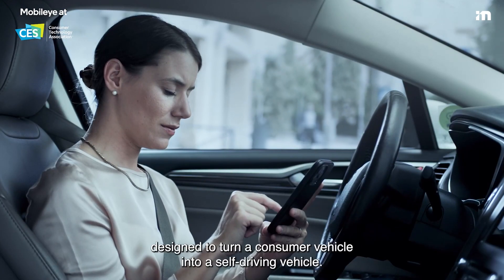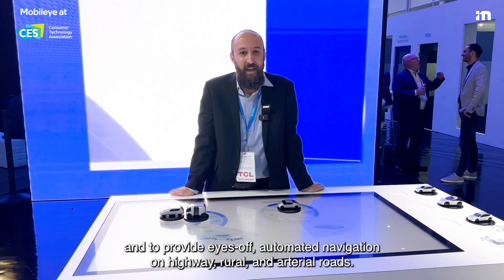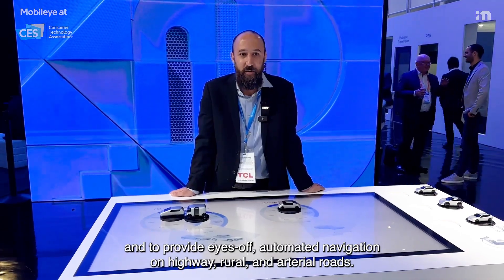Last but not least is the Mobilize Chauffeur, designed to turn a consumer vehicle into a self-driving vehicle. Mobilize Chauffeur, powered by six IQ5 chips, is scheduled for rollout in 2024 in the Zico consumer vehicles, and will provide eyes-off automated navigation on highway, rural, and arterial roads.